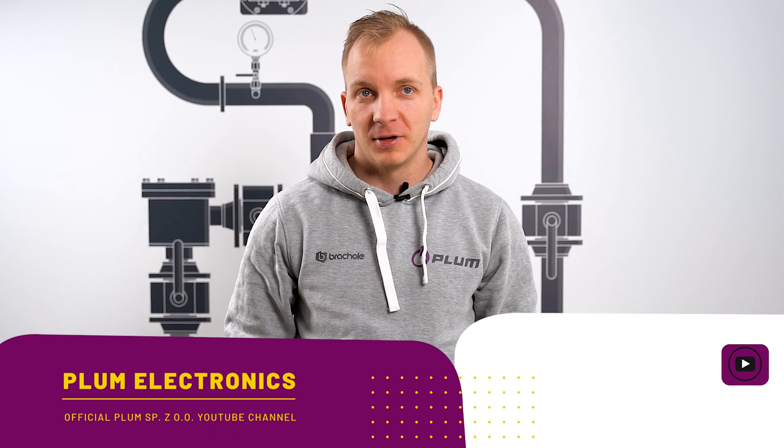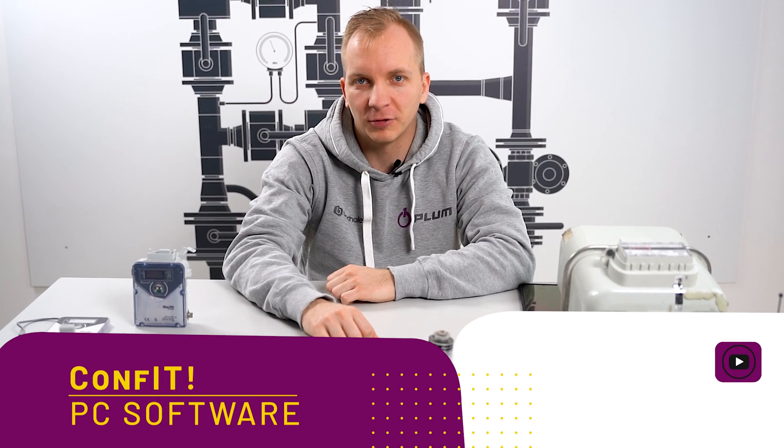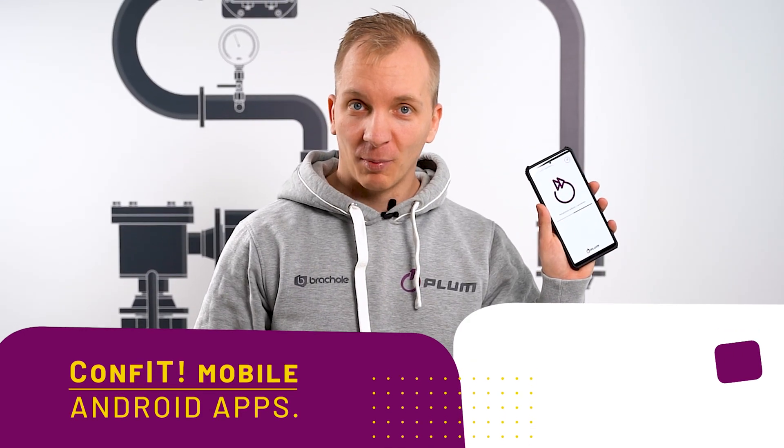In this material I would like to invite you to our YouTube channel. You can find here exclusive content including training materials, Confit software to configure our devices through PC, and Android apps to configure our devices through phone — Confit Mobile.